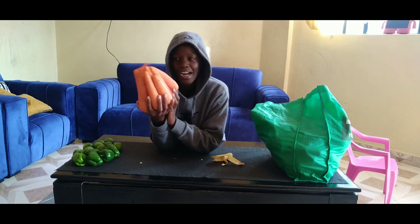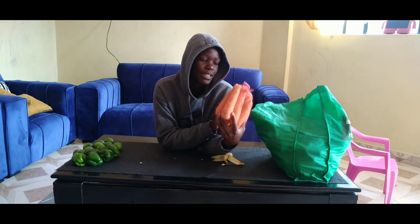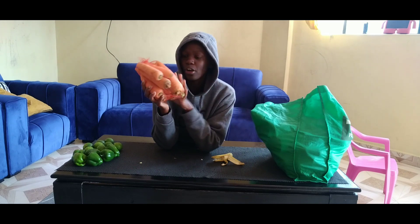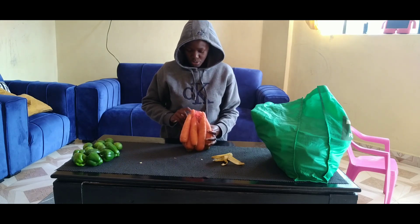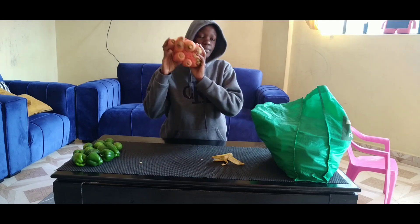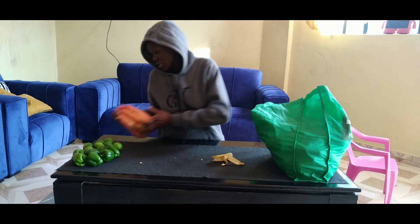These ones here are carrots. They go for 60 shillings — she was selling three for 20 bob. You can see how big they are. All of these are 60 shillings: one, two, three, four, five, six, seven, eight, nine — nine for 60 shillings, probably about five shillings each.